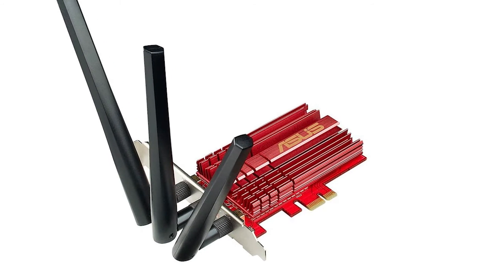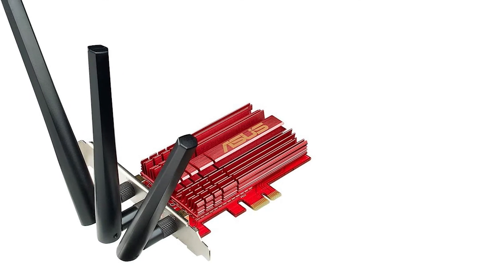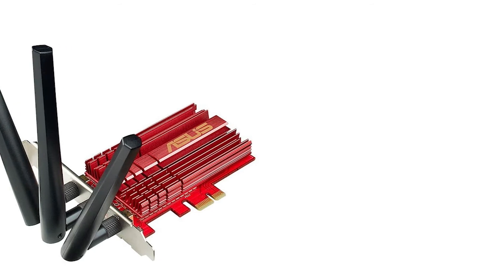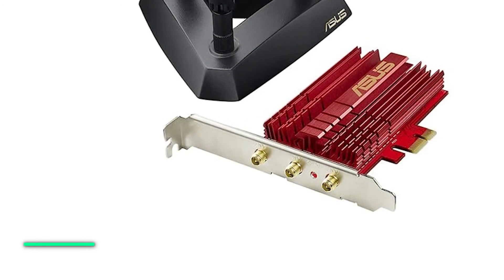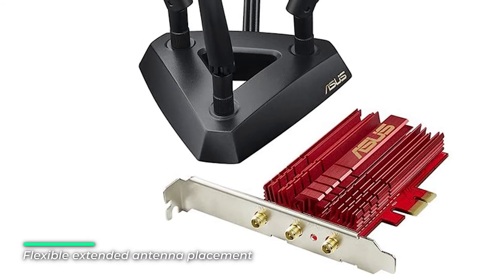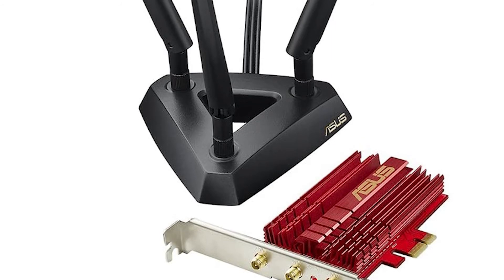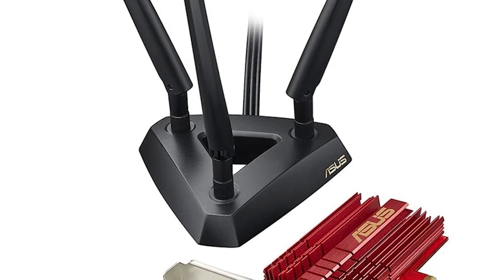The PCE-AC68 intelligently detects wireless router locations and shapes data transmissions using three external antennas and high-powered beamforming, assuring the fastest stable connection. A powerful two-way communication and signal-boosting high-gain design gives the PCE-AC68 improved two-way transmission that extends Wi-Fi range and coverage by up to 150% compared to generic client devices.